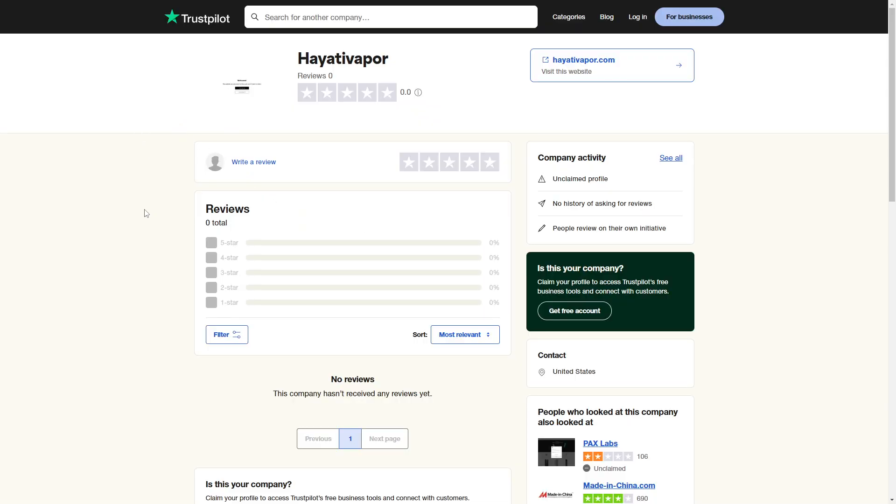When we look at external reviews, we see that on Trustpilot this website has zero reviews, which is a bit of a red flag. We don't know why there are no reviews — is this website new? Is it not popular? What's going on here?